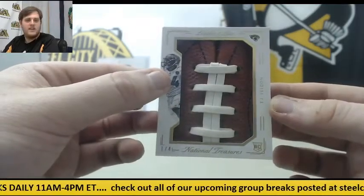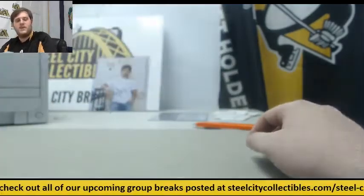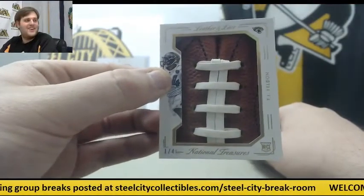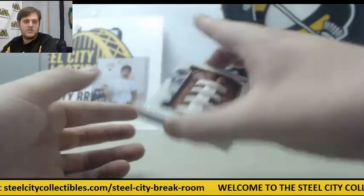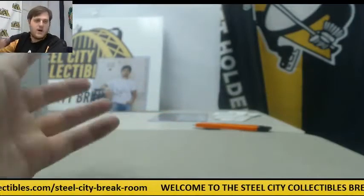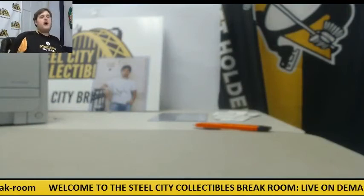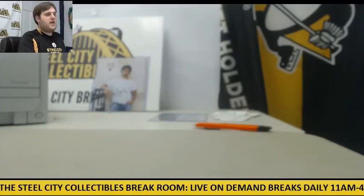Some nice stuff coming out of there — some nice booklets, some beautiful stuff. Still, that Jerome Bettis 4 of 5, man — that's after my heart. That's a beautiful one. 1 of 4 TJ Yeldon. Thanks, Stevie. If there's anything else you want to order today, tomorrow, whenever — I'm always here, man. I think I got an order coming up for someone else, but that's okay. We're going to keep going in the Steel City break room.